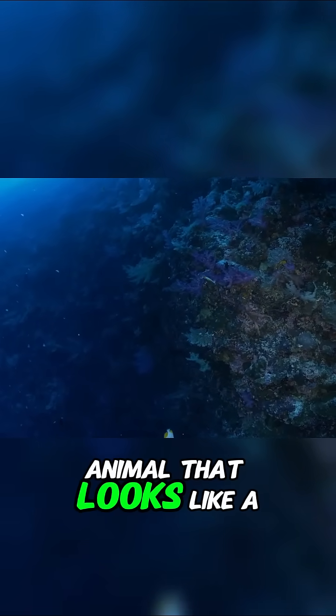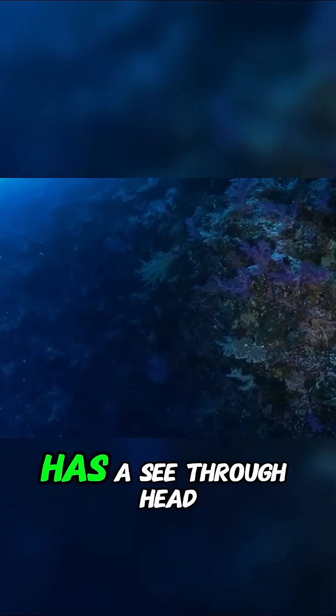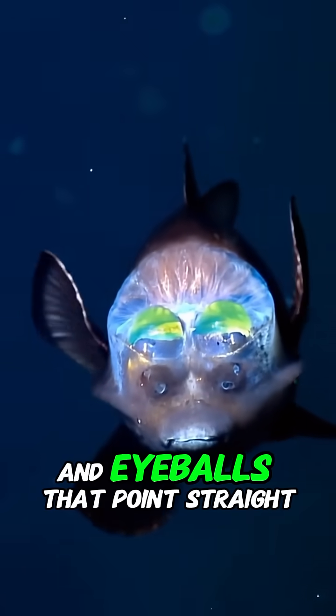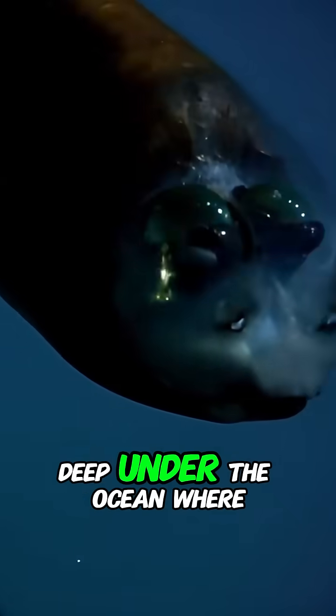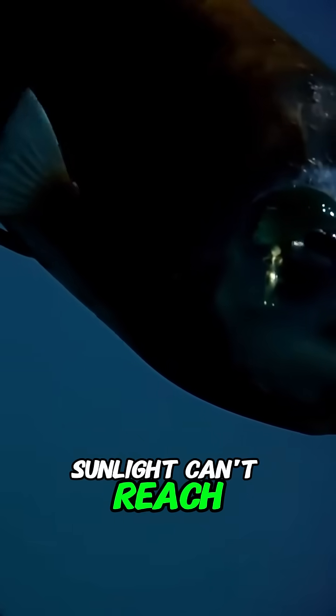Have you ever seen an animal that looks like a cartoon alien, has a see-through head and eyeballs that point straight up? Say hello to the Barreleye fish, deep under the ocean where sunlight can't reach.